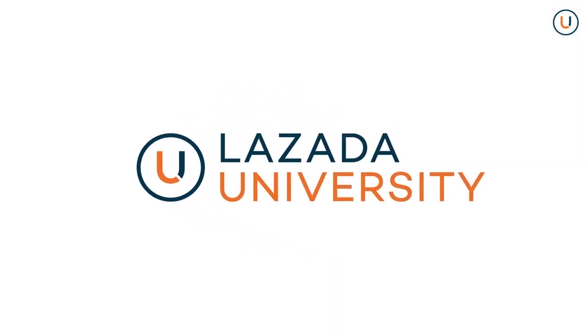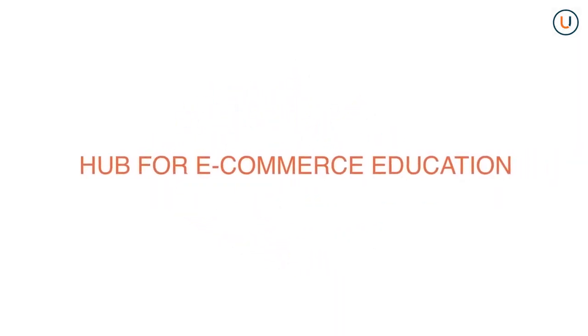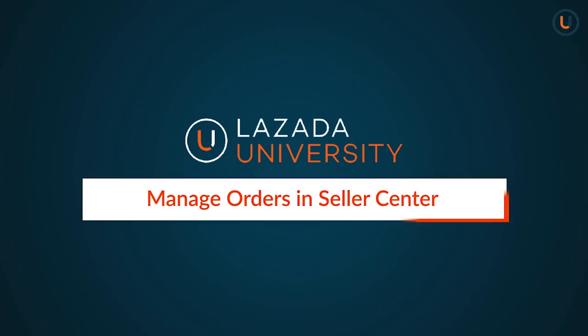Welcome to Lazada University, hub for e-commerce education. In this video, we will show you how to process an order in Seller Center.